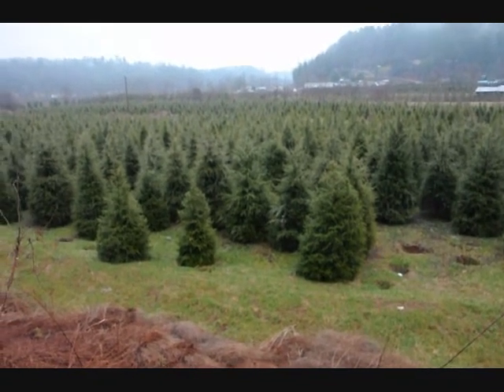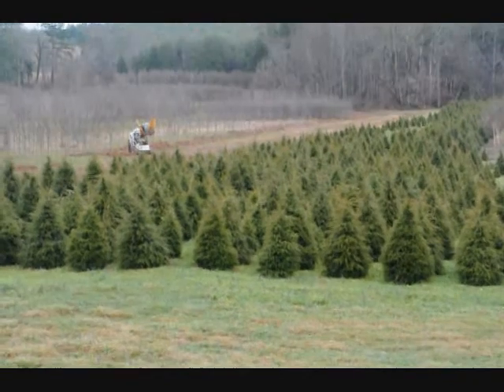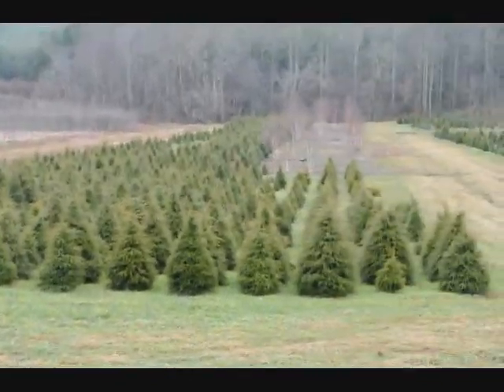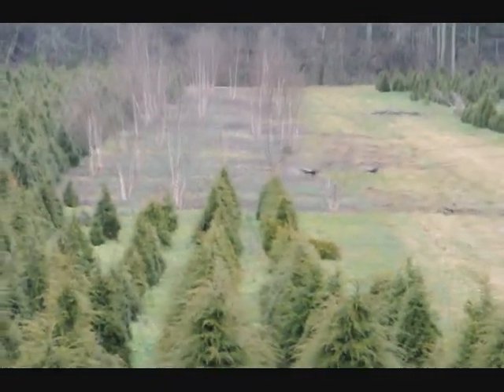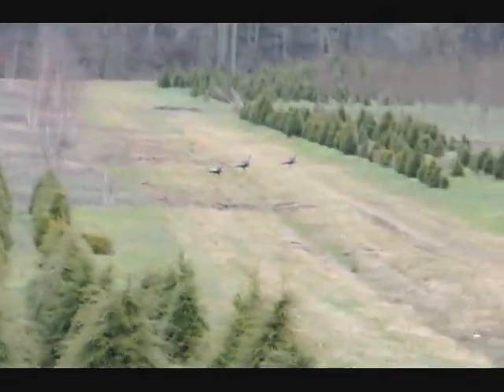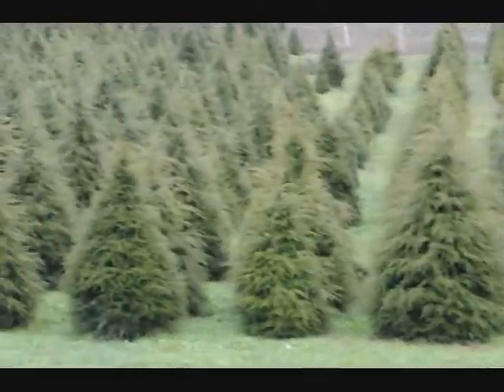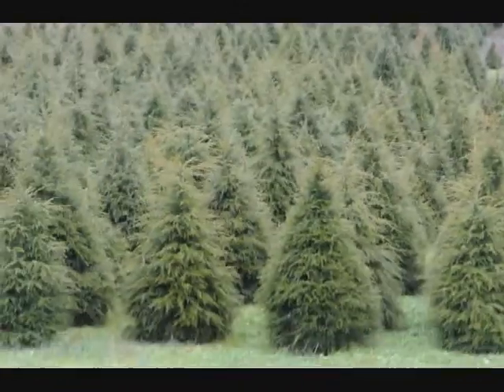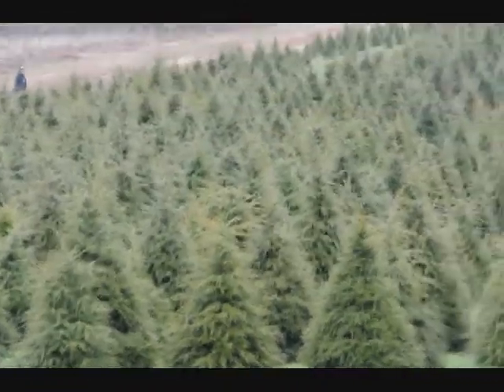We have real nice stock here. This is a block of 4 to 5 and 5 to 6 foot hemlock. If you look down in there, you can see the turkeys coming through — the turkeys are running through because the digger is coming through, and they'll be flushed out pretty soon. Give us a call, 215-651-8329, for some really gorgeous Canadian hemlocks. Thank you.